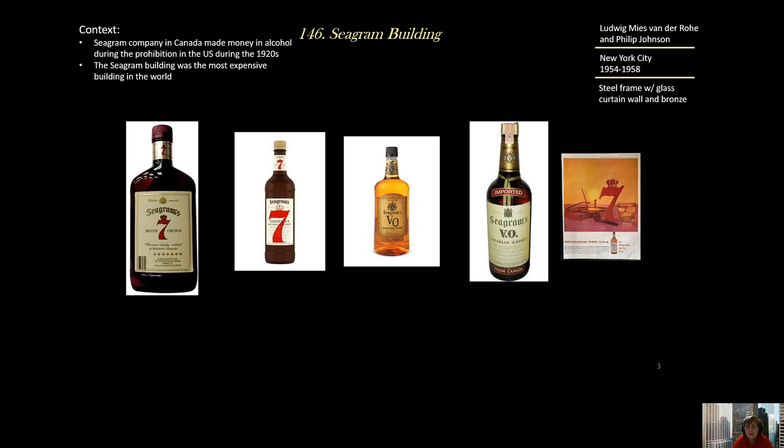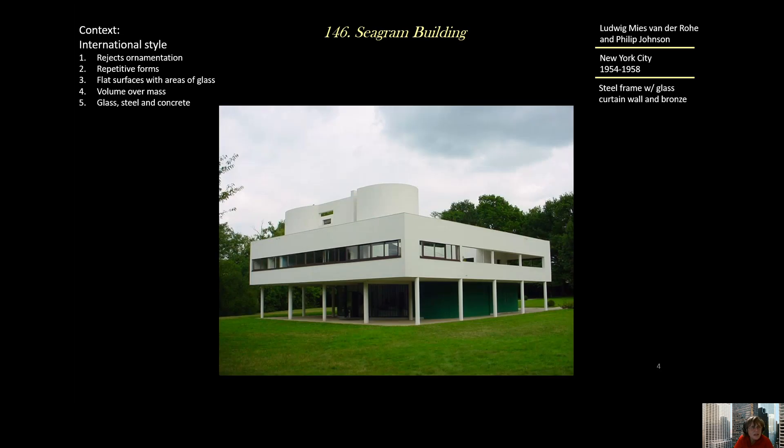The Seagram family was a company in Canada that thrived during the 1920s. When the United States forbade the sale of alcohol during the Prohibition era, the Seagram family was bringing alcohol in through the northern border and people were going across the border to Canada to drink — and they made lots of money. So they were able to build the most expensive building in the world in New York City from the sale of alcohol.